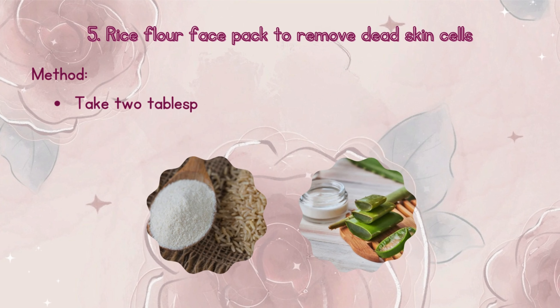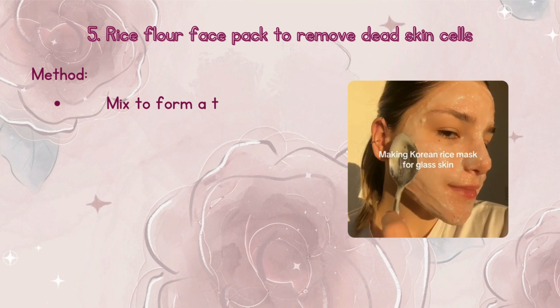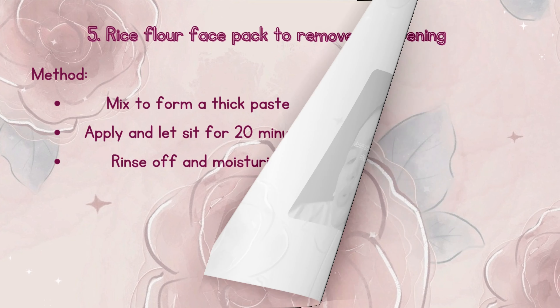Method: Take 2 tablespoons of aloe vera and 1 tablespoon of rice flour. Mix to form a thick paste. Apply and let sit for 20 minutes. Rinse off and moisturize.